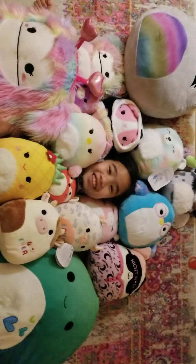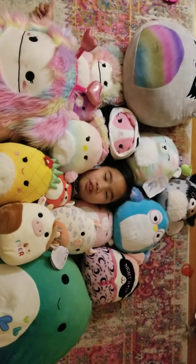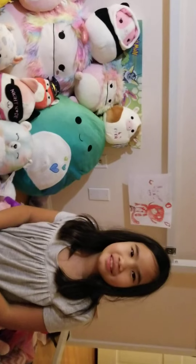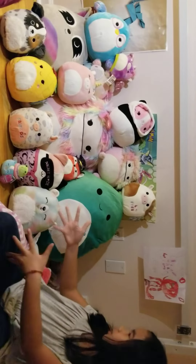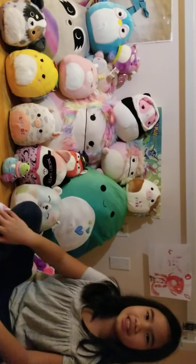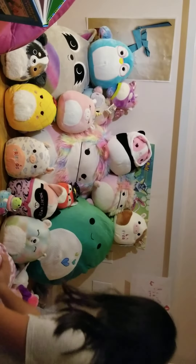Hello everyone, today I'm going to be showing you my Squishmallow collection. It's a lot, but I collected them, so let me show you the first Squishmallow.